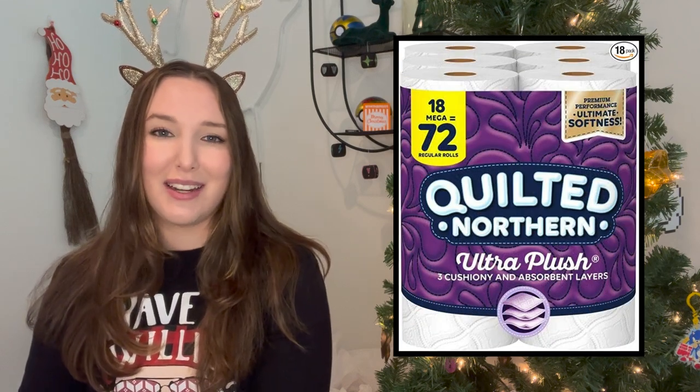The last idea I wanted to share — which I think is just really funny and can be very easily found pretty much anywhere, even on Amazon — is just to get a bunch of toilet paper. This is something that one of my friends did at a white elephant party years ago, and I still think about it, because everybody was eyeing that gift. Who doesn't love just getting toilet paper and not having to go to the store? I think it's such a funny white elephant gift that actually gets put to good use.